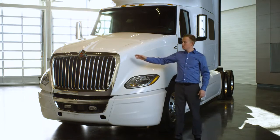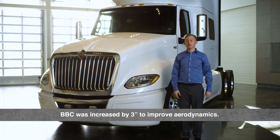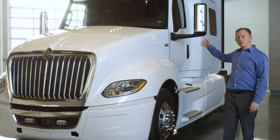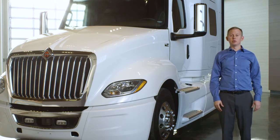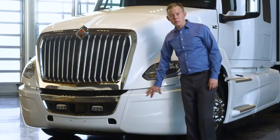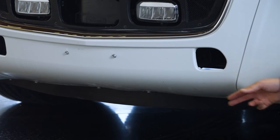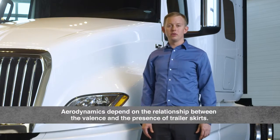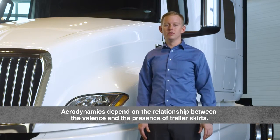The bumper-to-back-of-cab dimension was increased by 3 inches to 125 inches, increasing the length of the hood and improving aerodynamics. The new pedestal mirrors were placed forward into a region of lower airspeed to greatly reduce their drag. The new 3-piece bumper includes the valence, and wind tunnel testing showed that overall tractor-trailer aerodynamics depended on the relationship between the valence and the presence of trailer skirts.